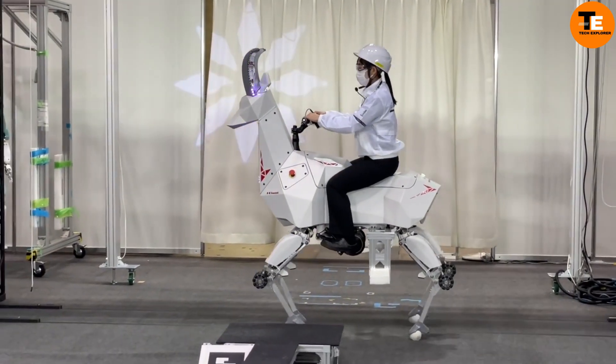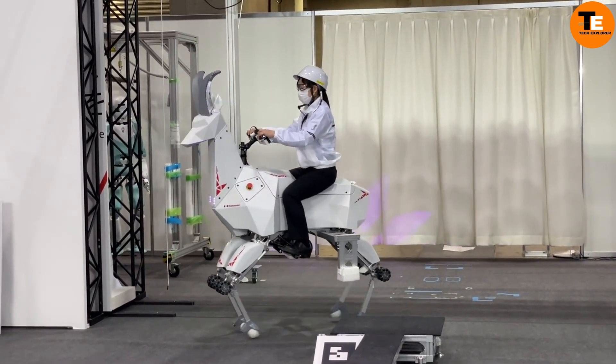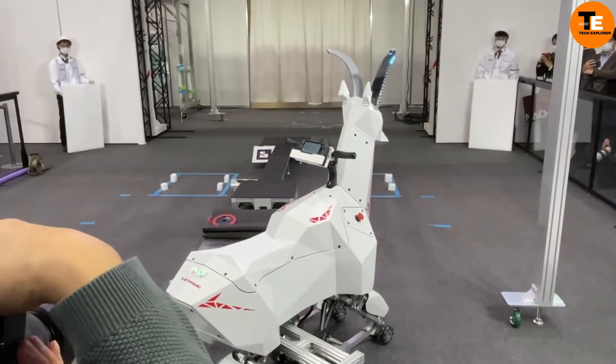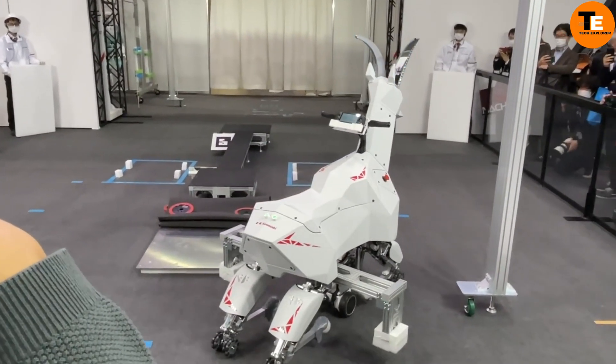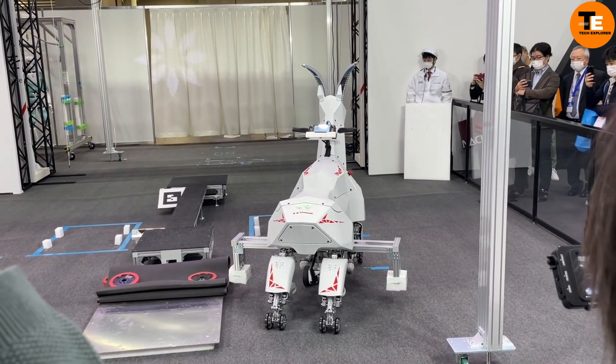Additionally, it provides users with both manual and autonomous control options, enhancing its versatility and usability in various farming scenarios. It represents a practical application of robotics technology in agriculture, offering efficiency and assistance to farmers in their daily tasks.